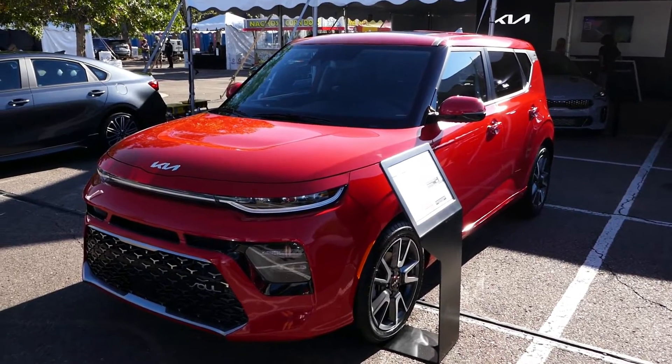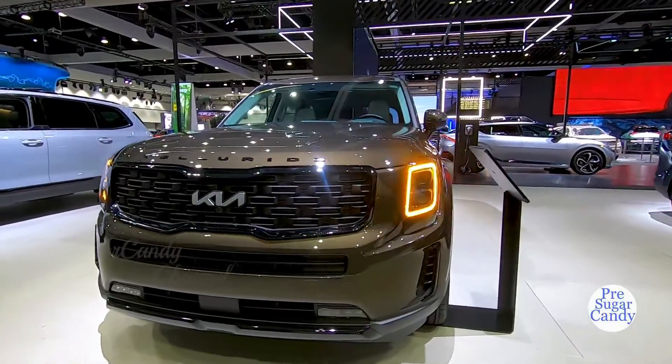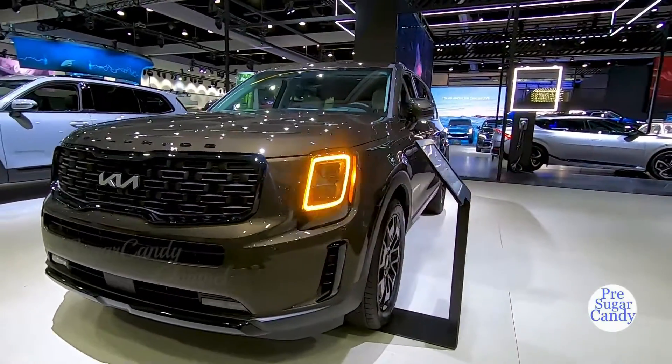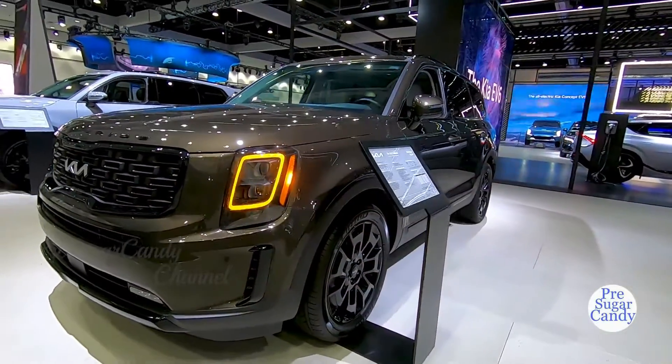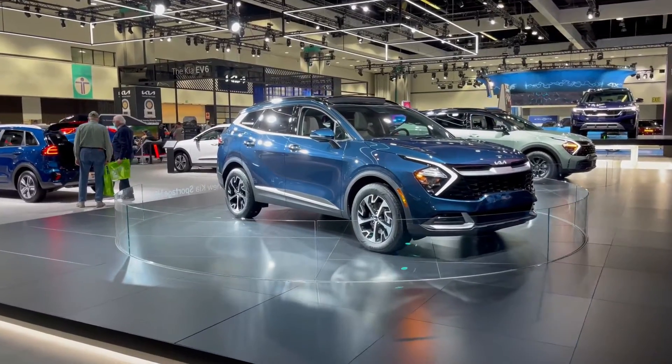The rear-drive Stinger sports sedan is engaging to drive, while the funky Soul hatchback is a standout in its class. The new three-row Telluride SUV immediately earned a spot on the 2020 best list thanks to its upscale feel and incredible value, and even more conventional models such as the Optima sedan and the Sportage crossover are compelling choices.